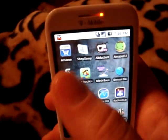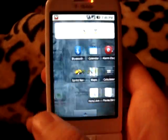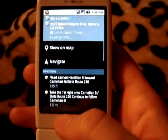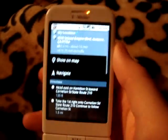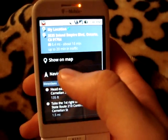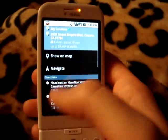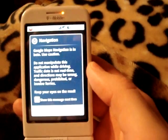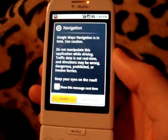So once that's all downloaded and installed and you've cleared your data on Maps, you can go back to Maps and you will now have Google Navigation working. You have to punch in an address, try to get directions, and then you'll notice this new option called Navigate. If you're a first-time Navigate user, it's going to ask you to download the voice from the Market, so just download and install that and you'll have it navigating for you.